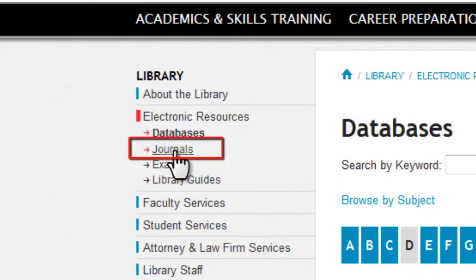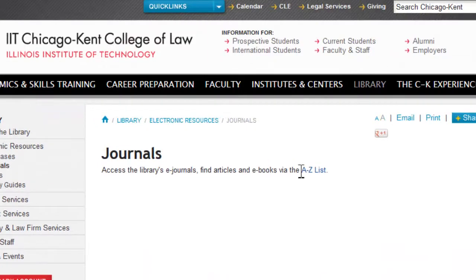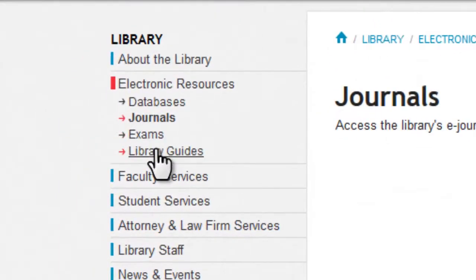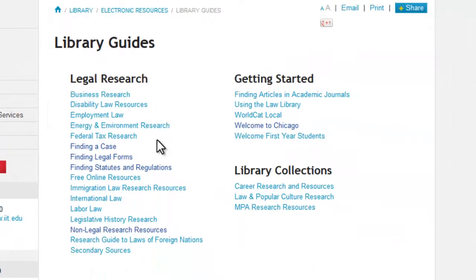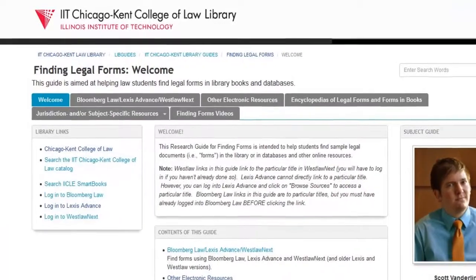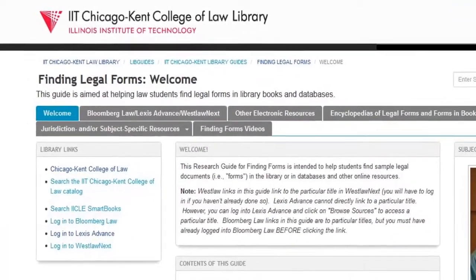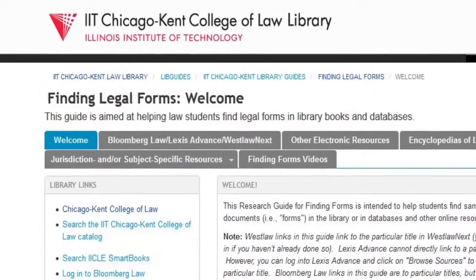You can also find links to thousands of online journals containing scholarly articles that cannot be found through a simple Google search. The librarians at Chicago-Kent have also prepared a number of helpful research guides to help you with your research. Guides are organized by topic and cover everything from orienting incoming students to life at Chicago-Kent to subject-specific guides featuring collected online resources.